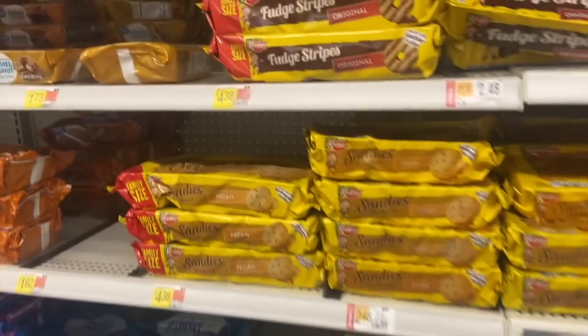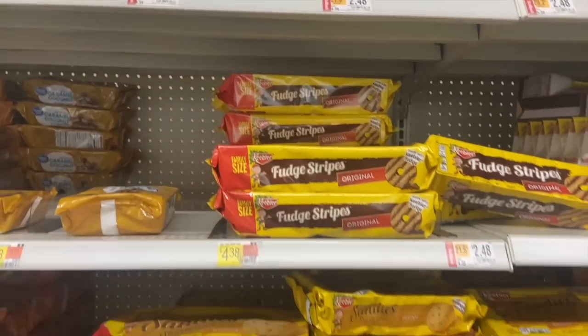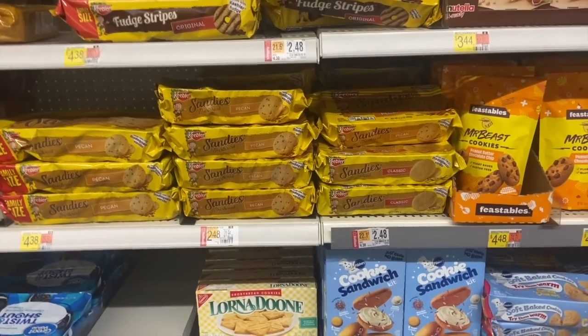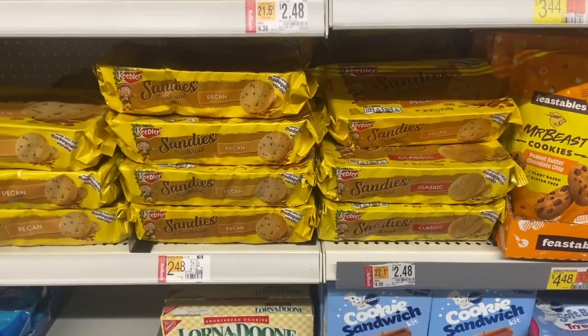A really great deal on select Keebler cookies. Make sure you're getting the ones on rollback for $2.48 that qualify for Swagbucks. There's currently an awesome rebate for Keebler cookies for $3 back when you buy two, making them 98 cents each — such a great deal. Definitely come to Walmart and grab that deal.